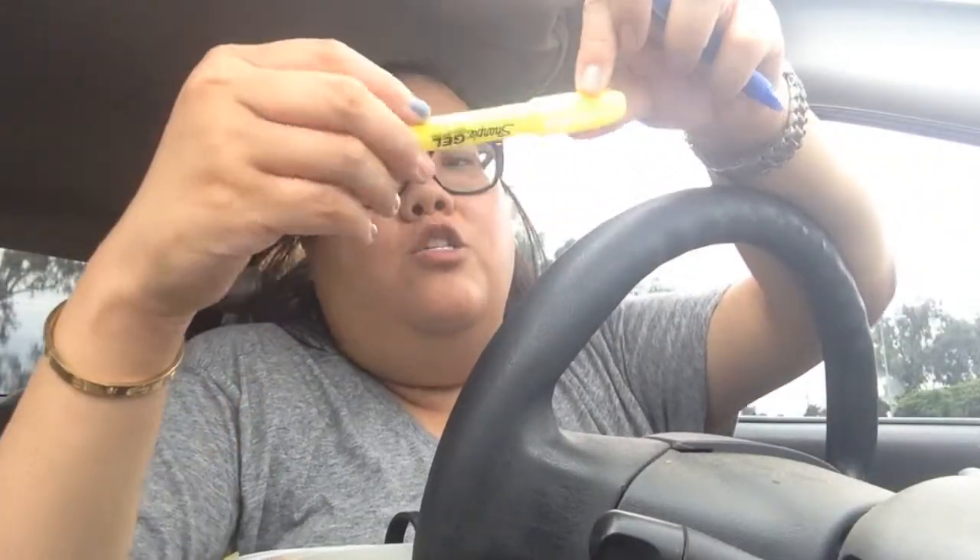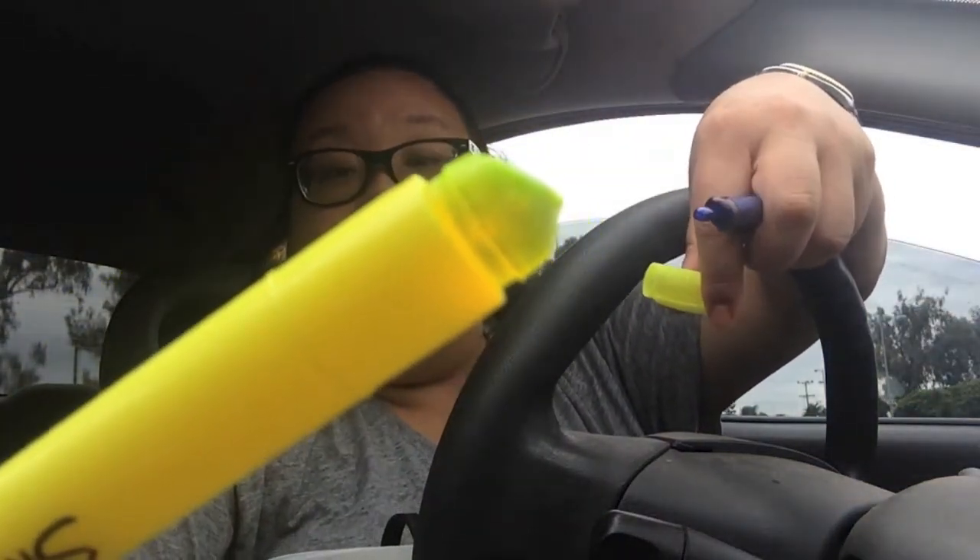In here, the first things I have are just some writing utensils. This is a Pilot Precise V5 retractable in blue. I really like this — it's a 0.5, it's extra fine. And then I have a Sharpie gel highlighter, which I really, really like. Instead of ink, it's like this solid jelly sort of consistency.